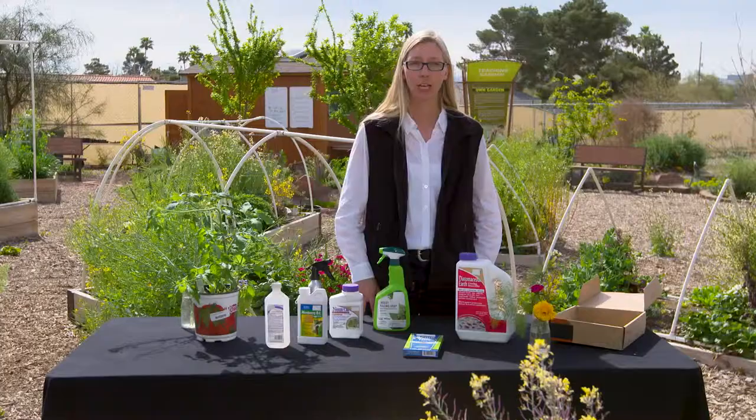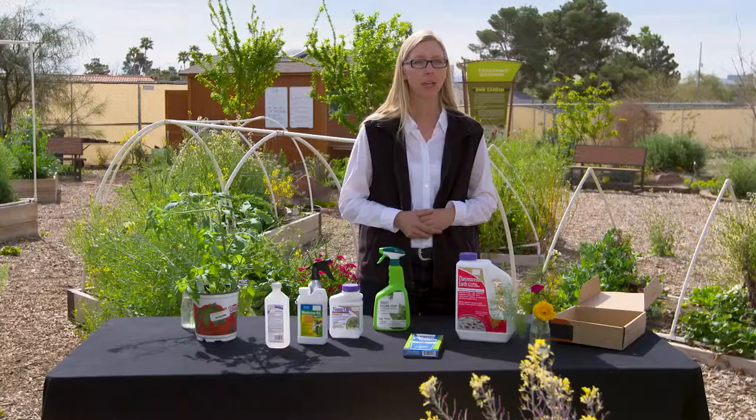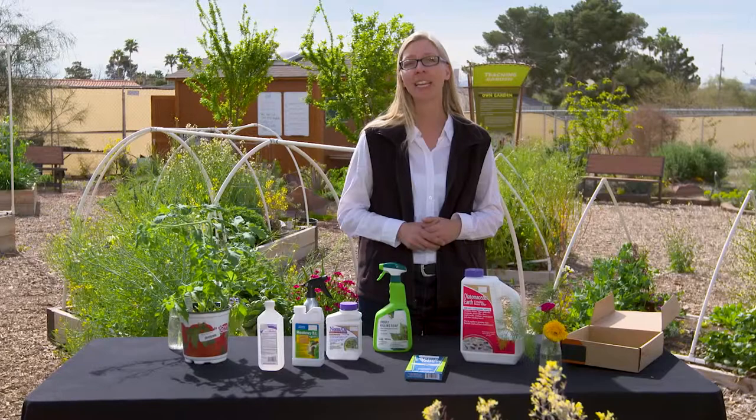Pests will probably be something you will have to deal with on occasion, but by keeping plants healthy, enriching your soils, proper watering, and planting the right crops at the right times, you can help to minimize pest problems. Visit your garden regularly so you can watch and catch any issues before they become problems, and you can enjoy the thriving ecosystem you're helping to create.